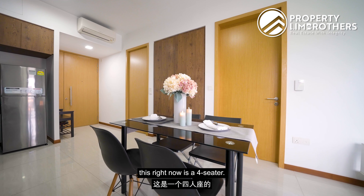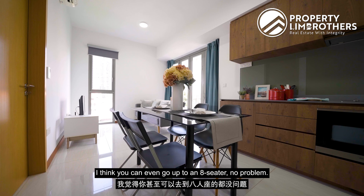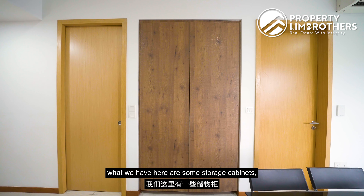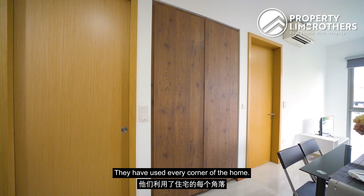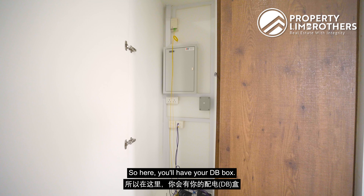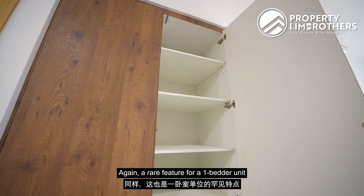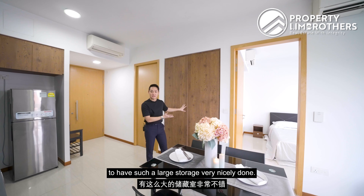Moving on to the dining space — currently set up as a 4-seater, but you could easily go up to an 8-seater. On the flip side of the kitchen you have storage cabinets, very smartly planned by the developers who have used every corner of the home. There's a DB box here, but also a very large storage area beside it — a rare feature for a 1-bedder unit.